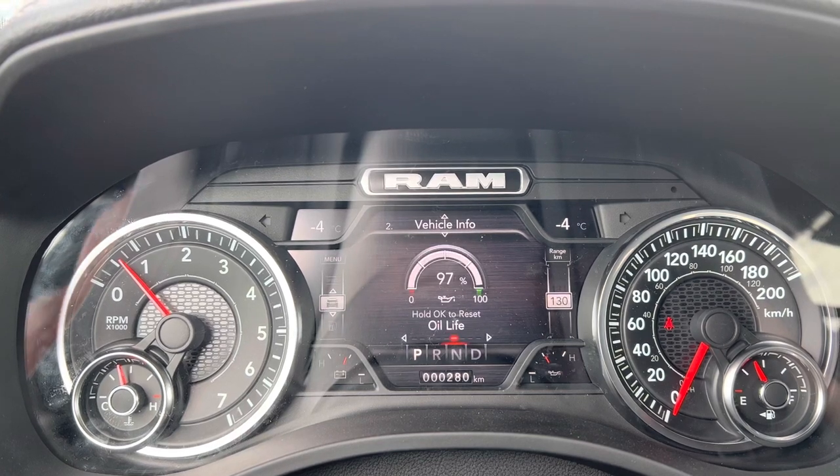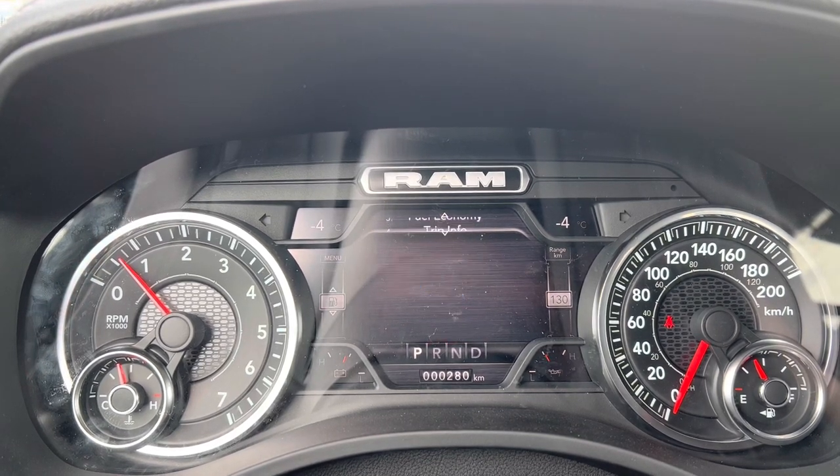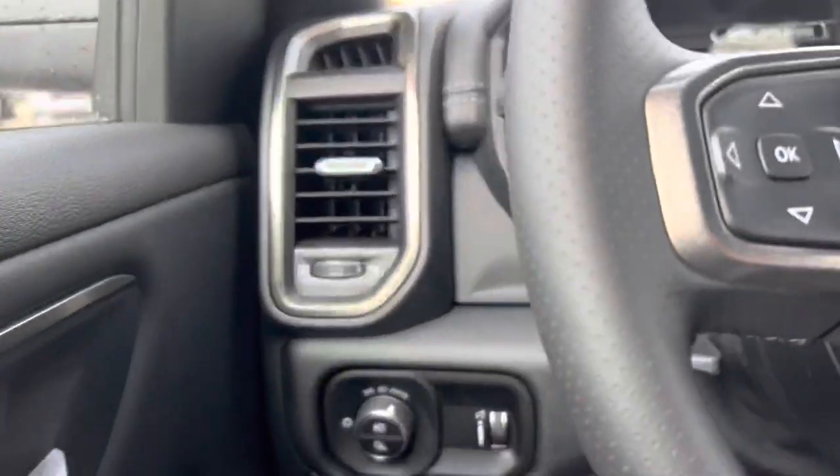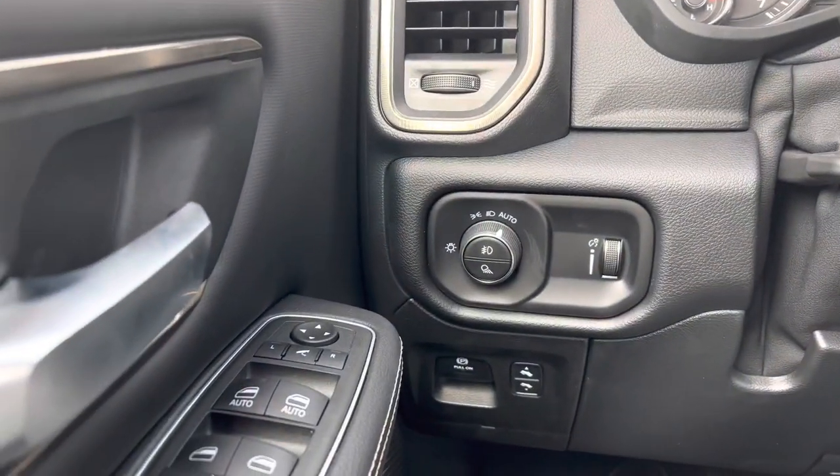Your digital speedometer, vehicle information, fuel economy, trip information, as well as what song is playing. Straight down to the left, you get your automatic headlamps with your power adjustable pedals and automatic windows.